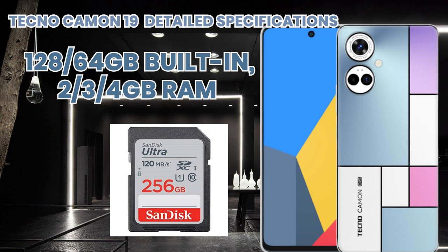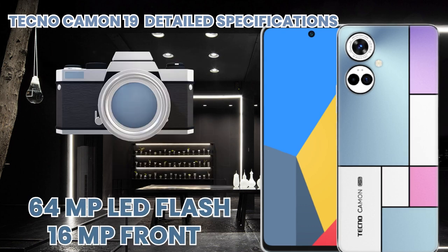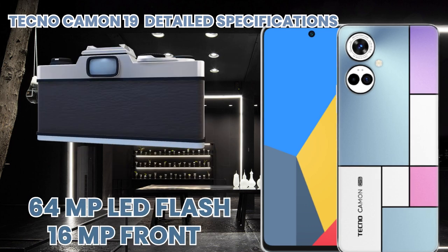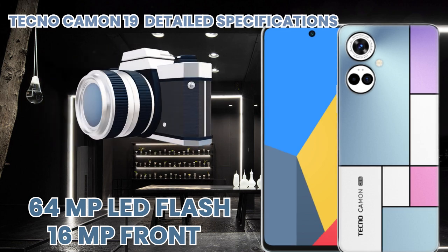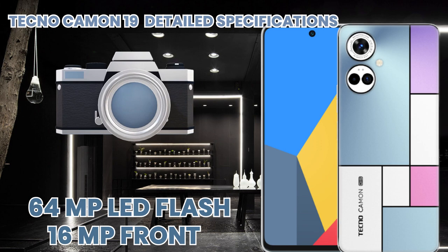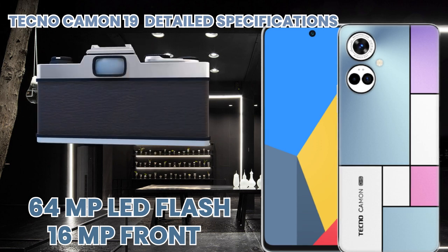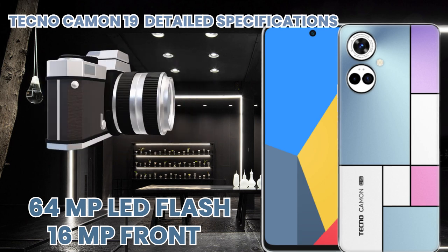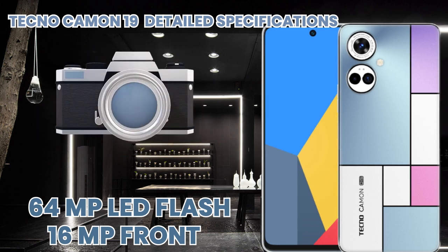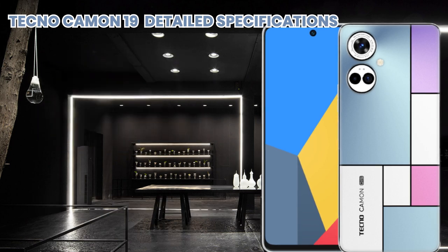The camera features a triple rear camera setup with a 64 megapixel main sensor, a 2 MP lens, and quad LED flash. Camera features include geotagging, face detection, panorama, HDR, and video recording. The front camera is supported by dual LED flash.